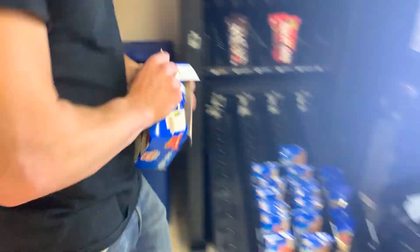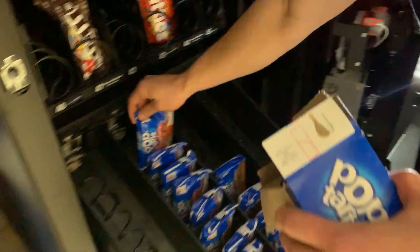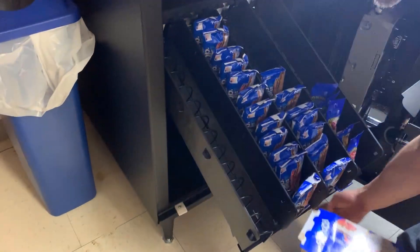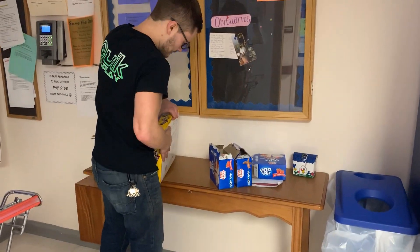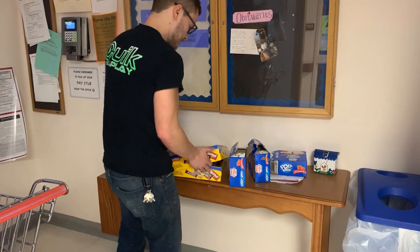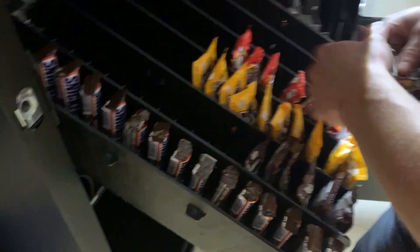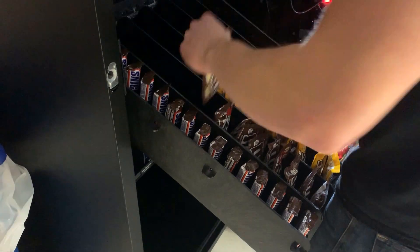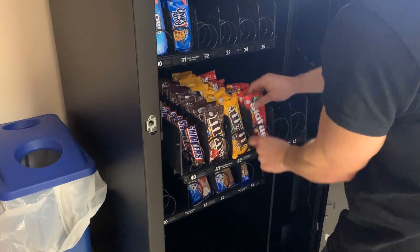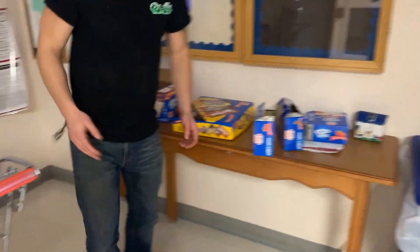We have pop tarts on pop tarts on pop tarts, so Eli's going to fill these up nice and full. Pop tarts do really, really well in all of our locations, so if you guys have machines, I highly recommend pop tarts. We also have some M&Ms here — candy does really well, and chips also do really well here. It's a pretty easy spot, and it's handy whenever customers tell us specifically what they want.